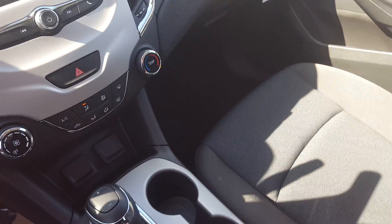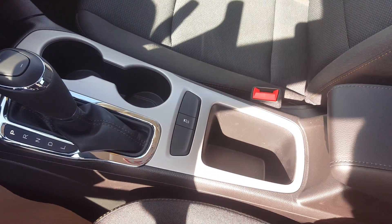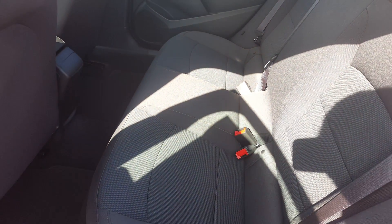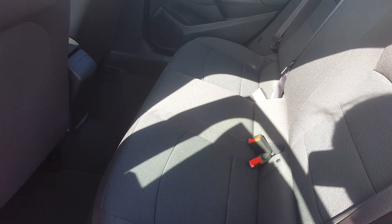There's a side storage compartment, center console, and cup holders. In the second row, again a premium cloth seating — a three passenger bench seat.